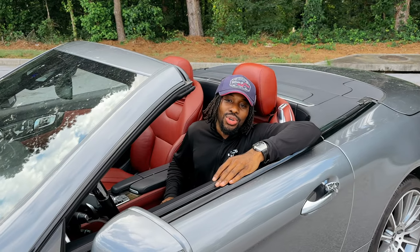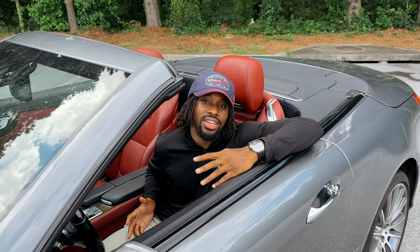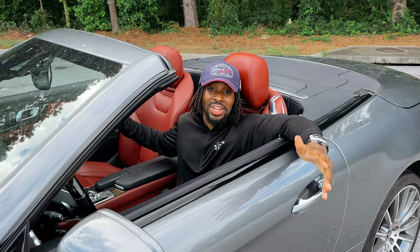Hey guys, welcome back to Cruise Control. I got a special one for you today. I have a 2018 SL 450 Mercedes-Benz here with me today. This is that beauty. Let's take a look at it.